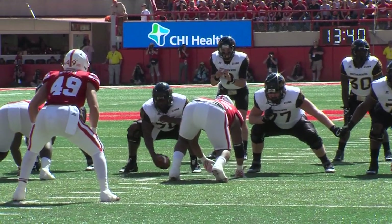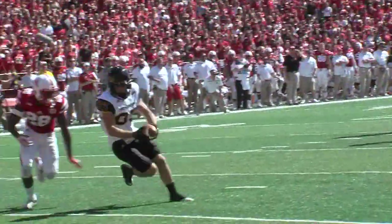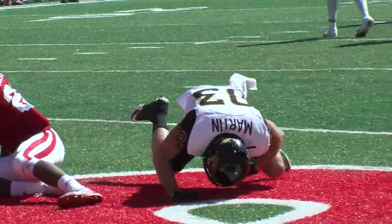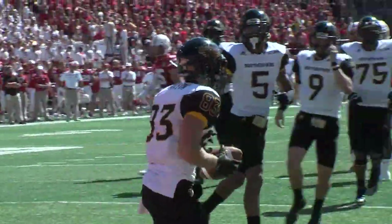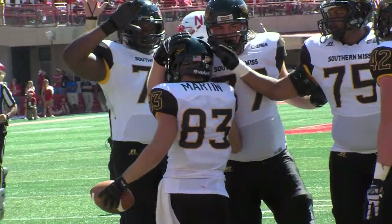Richard along his left side off the left hash. Mullins takes the snap — slant over the middle, caught by Martin. Touchdown Southern Miss! Casey broke open about the 5, Mullins drilled it into his hands and Martin takes it in for a Golden Eagle touchdown.